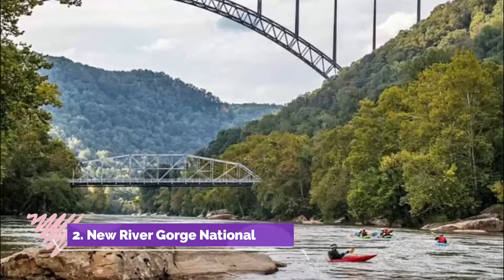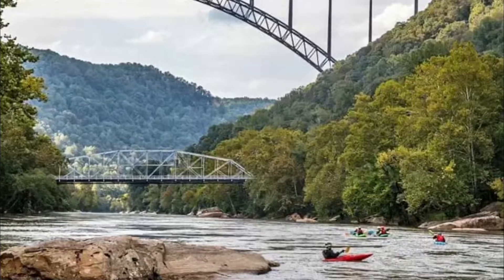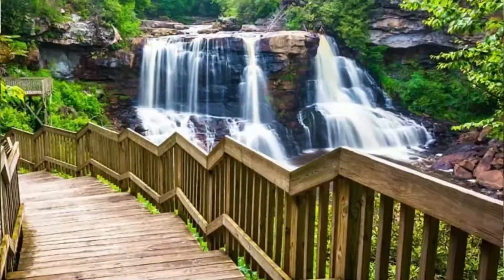Number two: New River Gorge National Park. The New River Gorge National Park, established in 1978, encompasses over 72,800 acres. Its purpose is to preserve, protect, and maintain the New River Gorge.